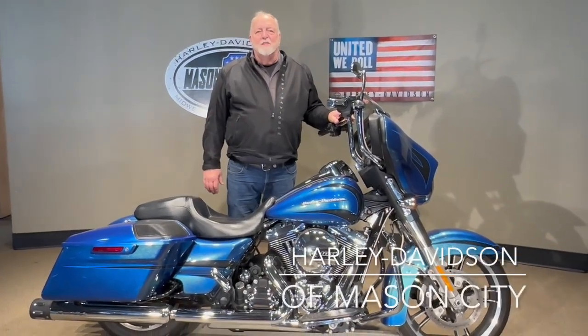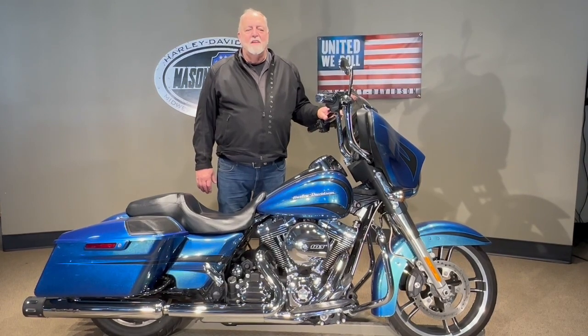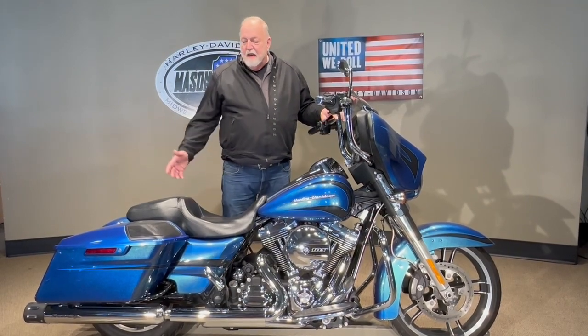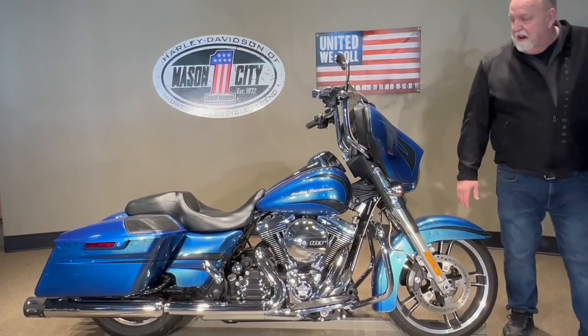Good afternoon, I'm Jim Rottermaker with Harley-Davidson, Mason City, Iowa. I'm here today to show you this 2014 Harley-Davidson Street Glide, as you can see in Daytona Blue. This was a custom color when they were new, and it's a beautiful color. 22,000 miles on this bike — very, very nice shape.